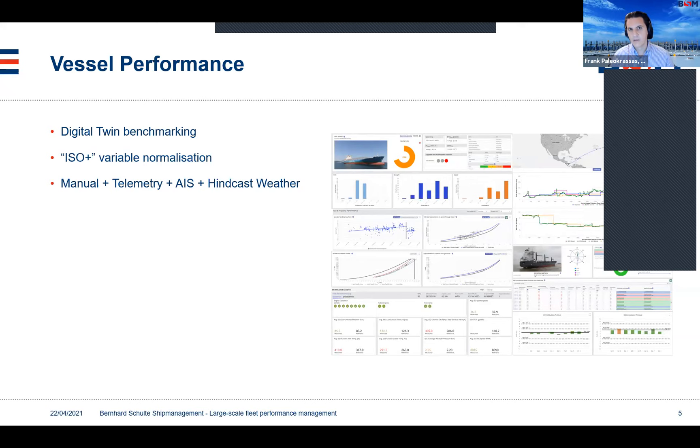We have approximately 50 telemetry ships integrated with our systems as of this morning. However, we cannot expect that all of our ships will be on telemetry at the moment, or basically in the next couple of years. So telemetry data and automatic data collection is used to enhance what our crews already report using our manual reporting system.